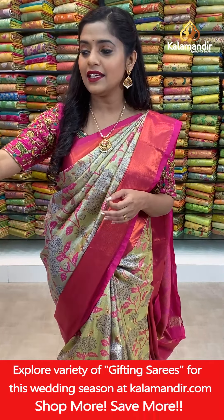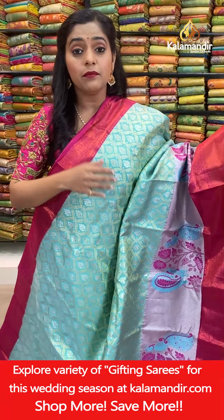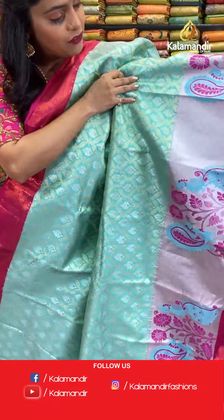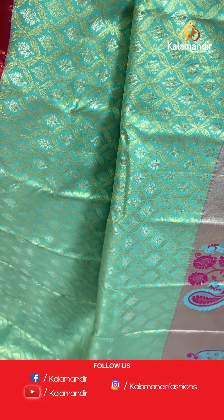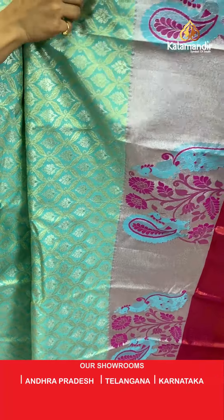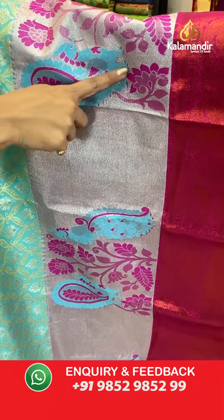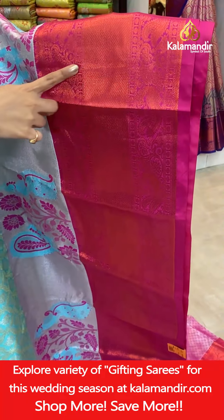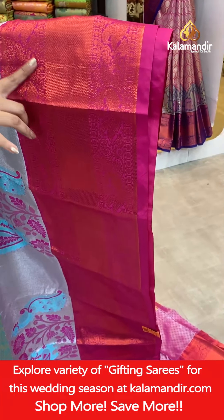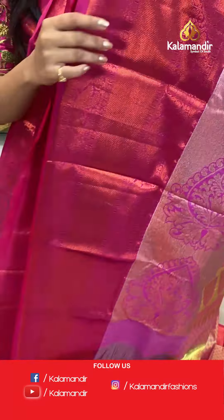Let's check out the next saree — a very beautiful sea blue colored saree with combination of pink. On the body you'll find lovely floral jaal work in silver zari threads and gold zari weaving. Towards the border you will find silver zari weaving work, cross lines and thread weaving for peacock and floral design. The other half of the border is completely done in gold zari threads. A very beautiful saree divided into three parts.